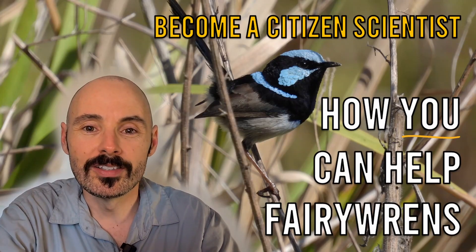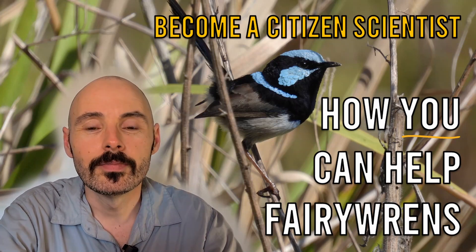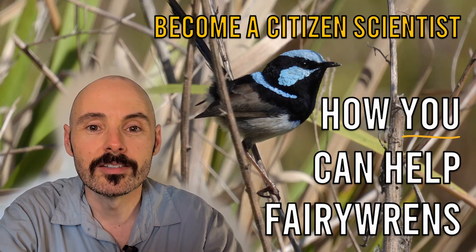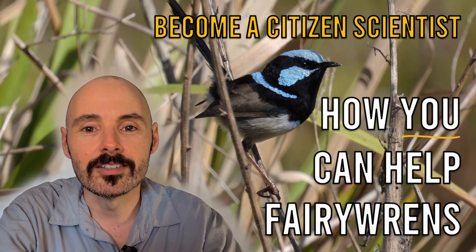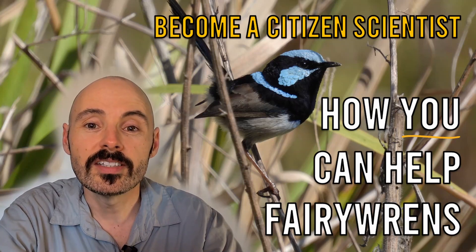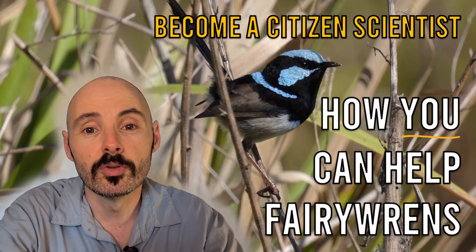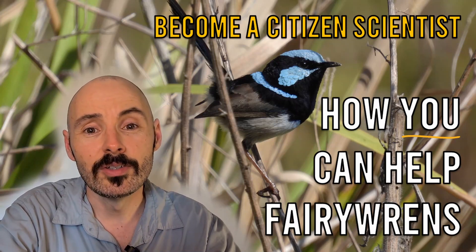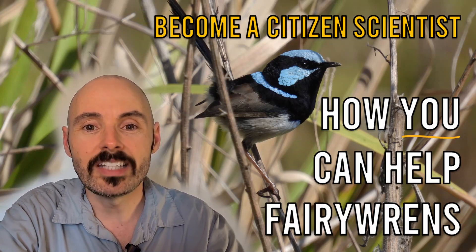Hi everyone. Do you love birds and want to give something back? With citizen science, you can. In this video, we'll be focusing on how you can help Australia's fairy wrens. I'll provide a step-by-step demonstration and all the details you need to get started. Best of all, the whole process is free and easy. Your contributions will be used by scientists to aid research into this beautiful group of birds. By the end of this video, you'll be able to call yourself a fairy wren citizen scientist. Let's get started.